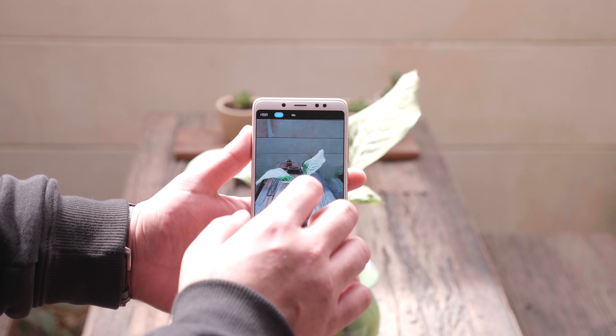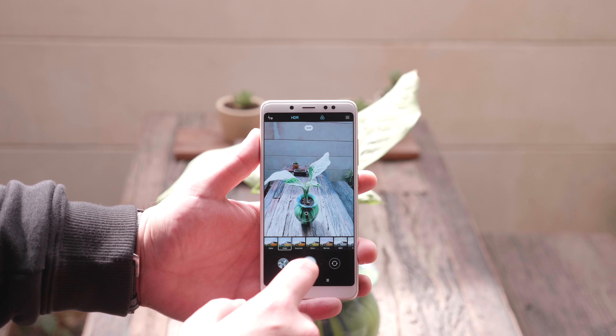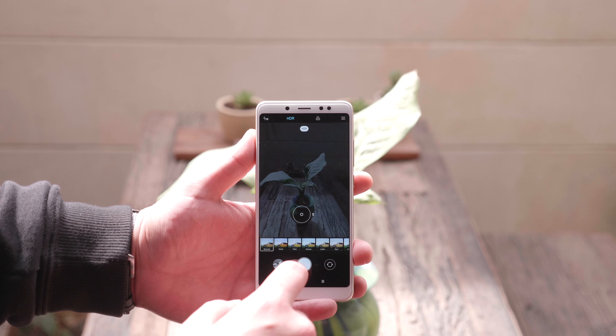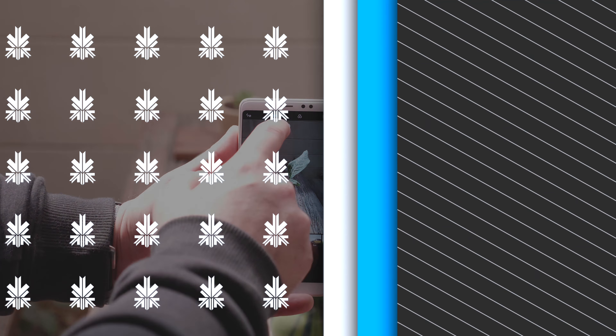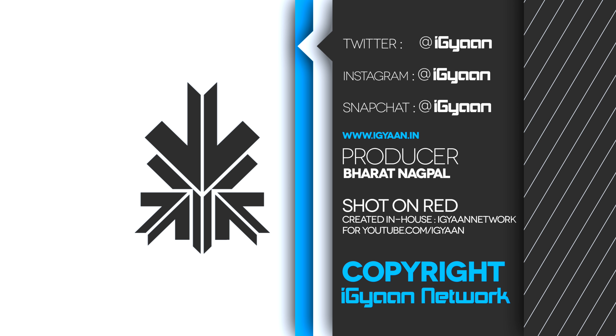The Redmi Note 5 Pro is a definite revision to the Redmi Note 4 and it should have originally been the Redmi Note 5, but the company decided to give it the Pro branding. That's it for this video. If you liked it, don't forget to smash that like button. Hit that subscribe button if you're not already a part of Team iGaN. This has been Bharat — I will see you guys in the next one.